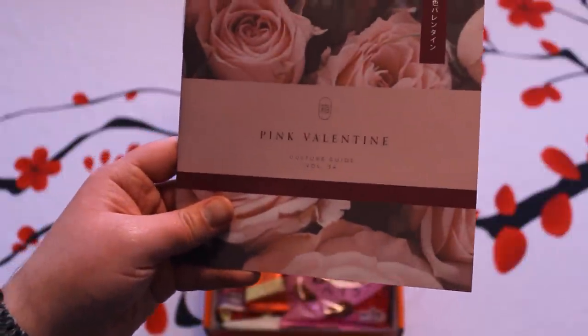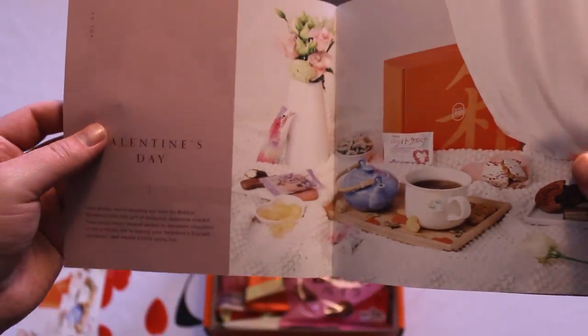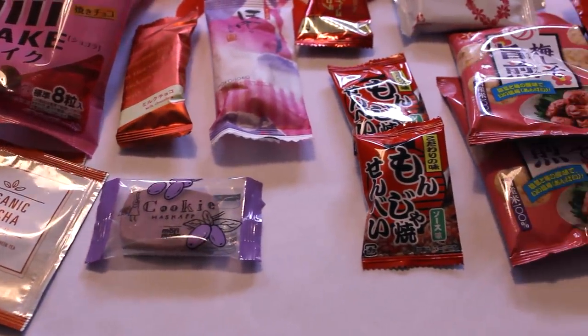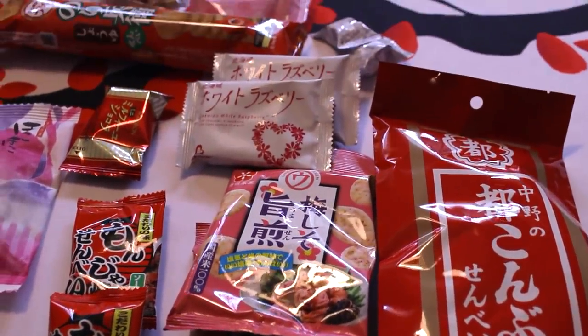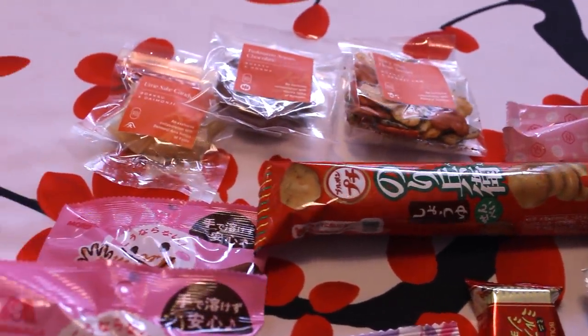This box I am showing you here is the Pink Valentine box, one which is obviously timely because Valentine's Day is just around the corner. So this is one I will definitely be sharing with my girlfriend. For these reasons, I strongly recommend checking out Bokksu if you enjoy Japanese snacks. You won't be disappointed. I say this from experience because this is not the first time I have worked with Bokksu and have had a chance to try out a box.